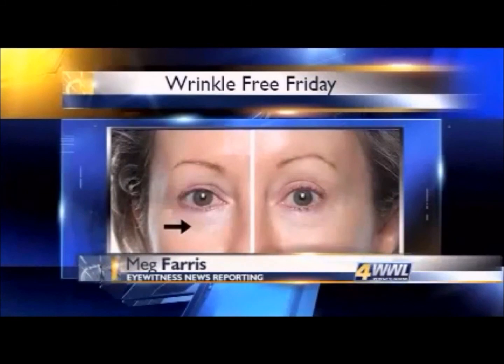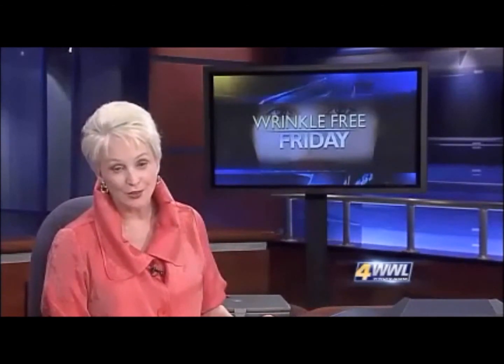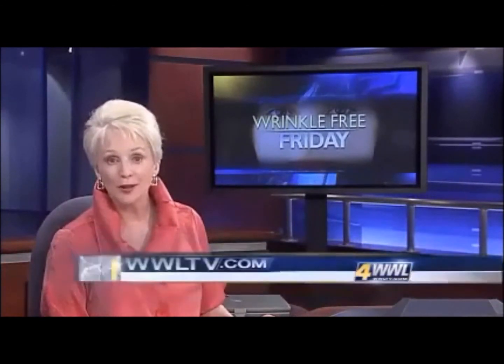For Wrinkle-Free Friday, I'm Meg Ferris. Both the skin care line and the Galvanic Spa System cost in the hundreds of dollars to get started. For more, go to WWL-TV.